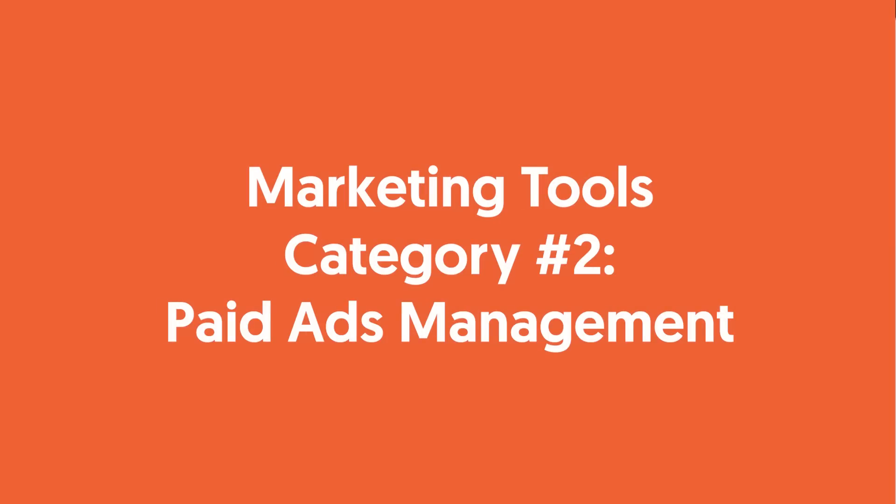The second category of marketing tools is paid ad management tools. Managing paid ads is kind of a big deal. If you don't manage your ads well enough, you'll just waste tons of money — it's like literally throwing money down the toilet and flushing it. You don't want to do that. So you want to make sure that you're managing your ads correctly. Let's go over a few tools that'll help you mostly with your paid ads.